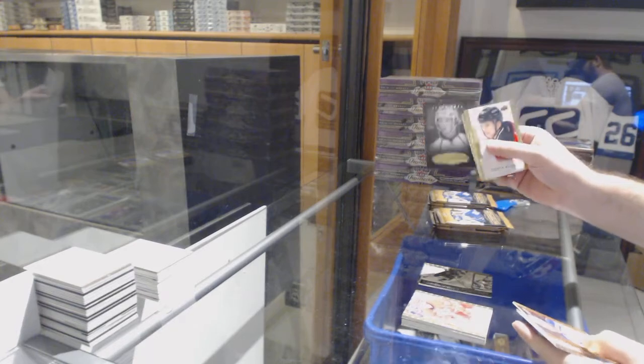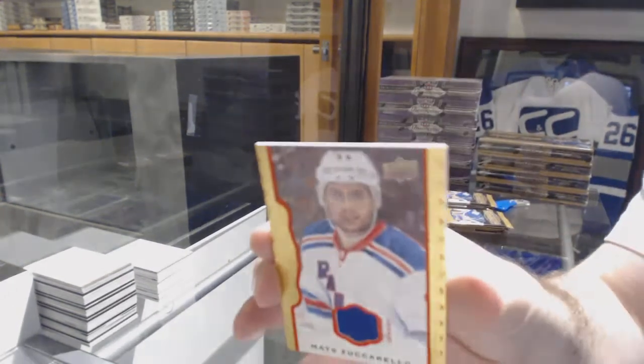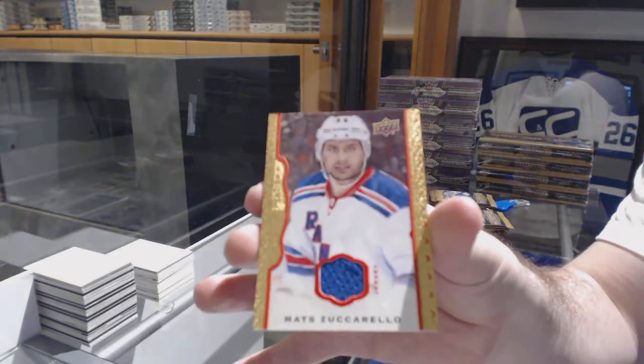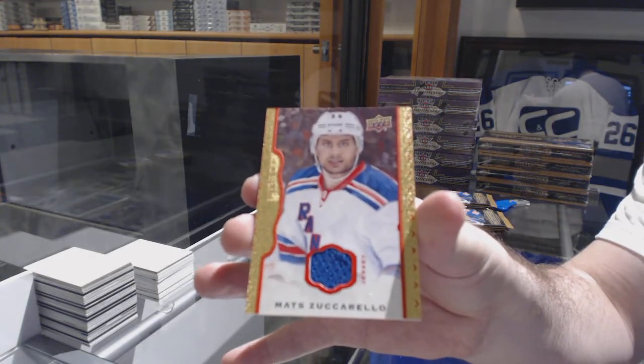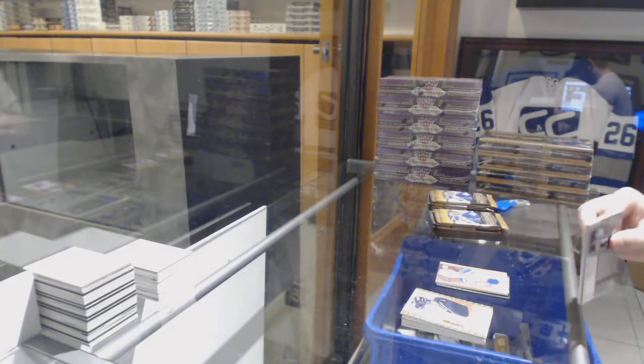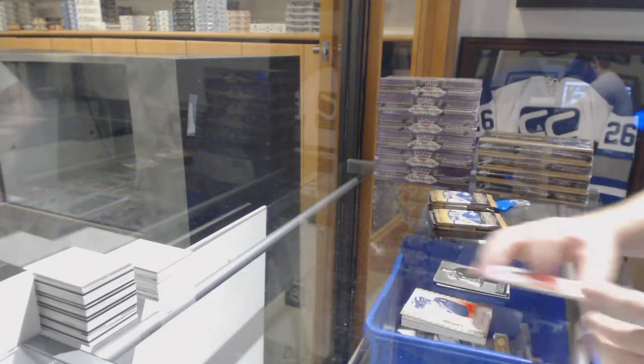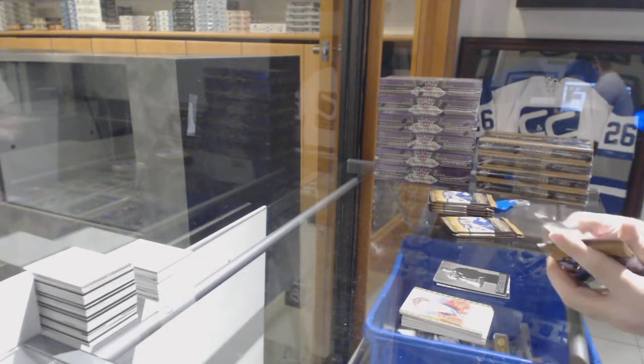A black and white of Nathan McKinnon for the Avs, and a red border jersey numbered to 85 of Zuccarello for the Rangers. For the Red Wings, a wire photo of Nicklas Lidstrom.